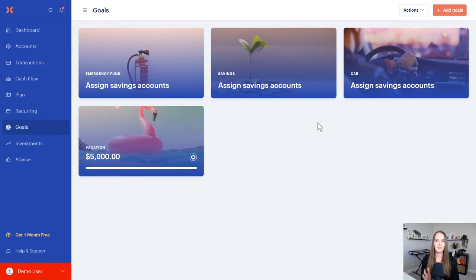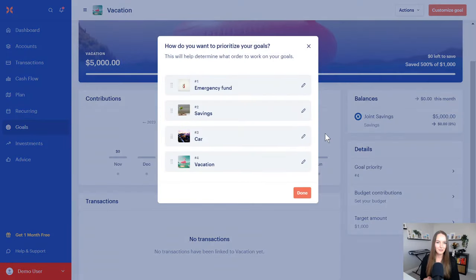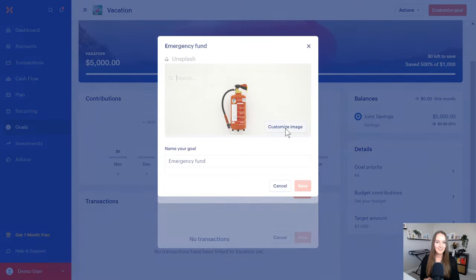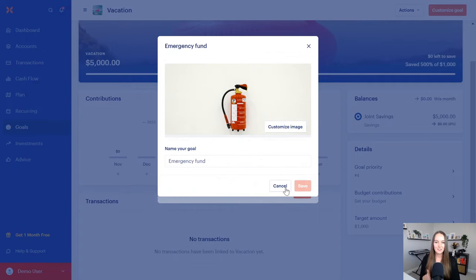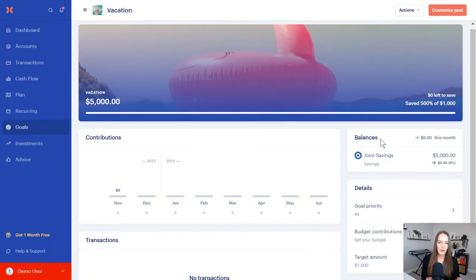I love this vision board-style goal tracking. You have a progress bar showing where you are at in each of your goals. You can change the image for any goal to whatever you want — if you have a vacation coming up, you can change it to a photo of Hawaii. You can assign what accounts are related to that goal, so if you have a dedicated travel fund account, you can attach it and see exactly how much is in there for that particular trip.